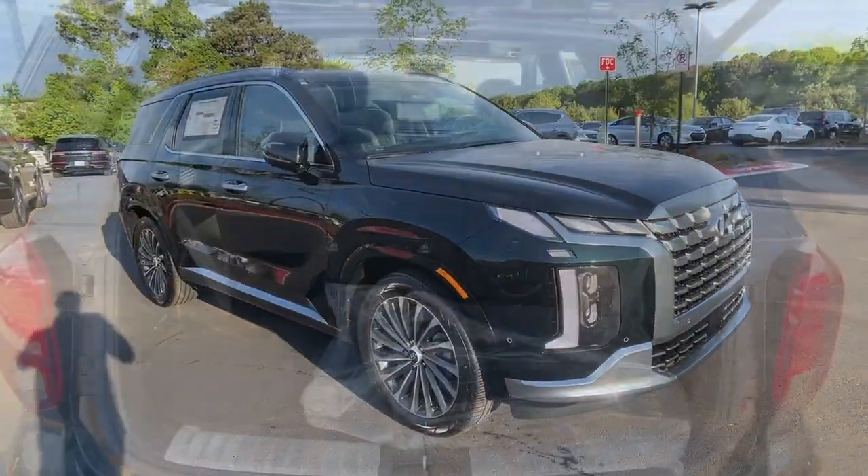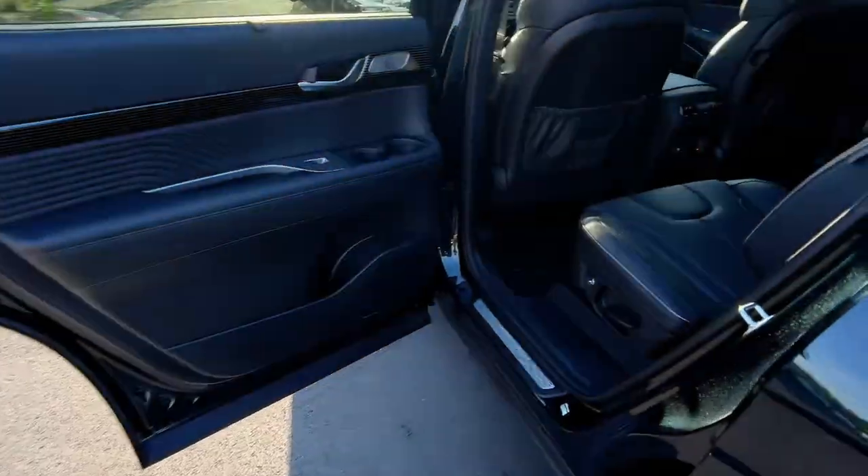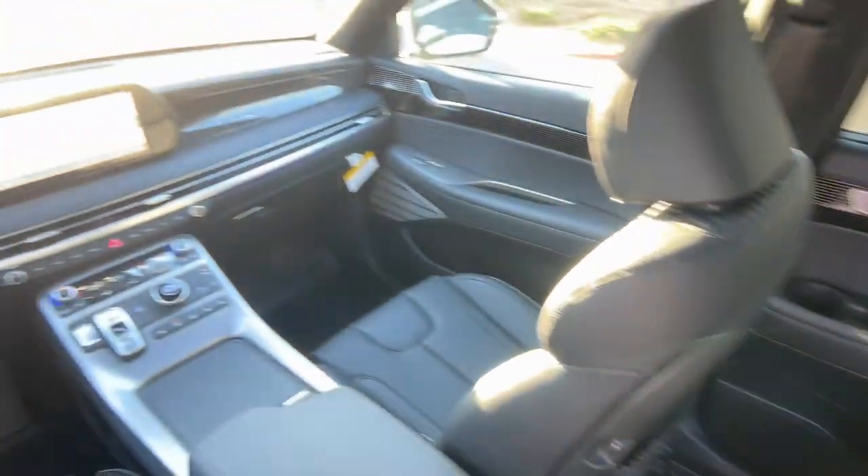These are just some of the great options this vehicle comes with: heated steering wheel, Apple CarPlay and/or Android Auto, head-up display, moonroof, keyless entry, and navigation system.